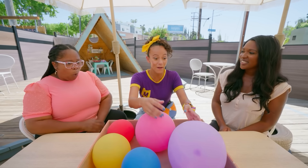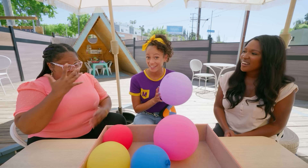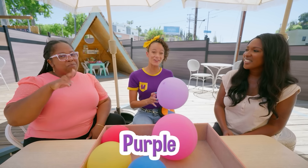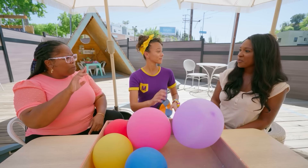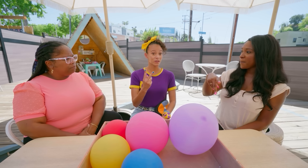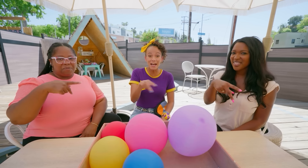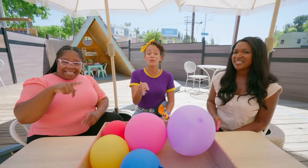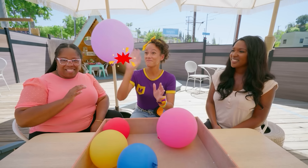Ooh, what about this one? It's one of my favorite colors. Do you know what it is? Purple. That's right. So how would we say purple? Oh, the letter P, right? Purple. Yeah, because P is the first letter in the word purple. I got it! Cool. Bye, purple.